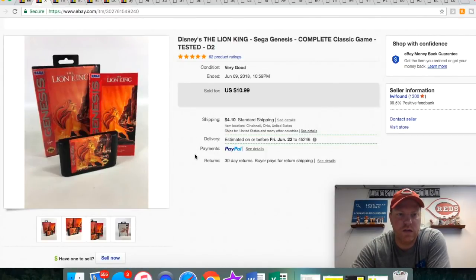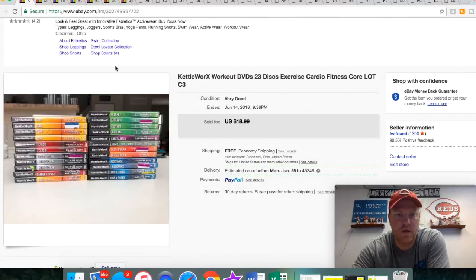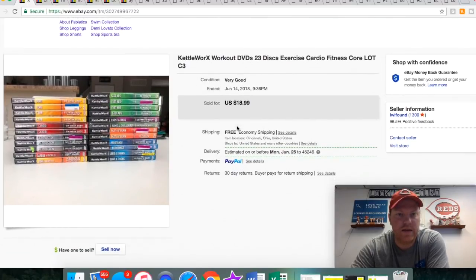The Lion King — this was in a lot of Genesis games and a system that I bought for $15. There were a bunch of good games in there that I sold for $60 and up. I've already sold through pretty much all of those and this is the last one. Sold it for $10.99 plus shipping.